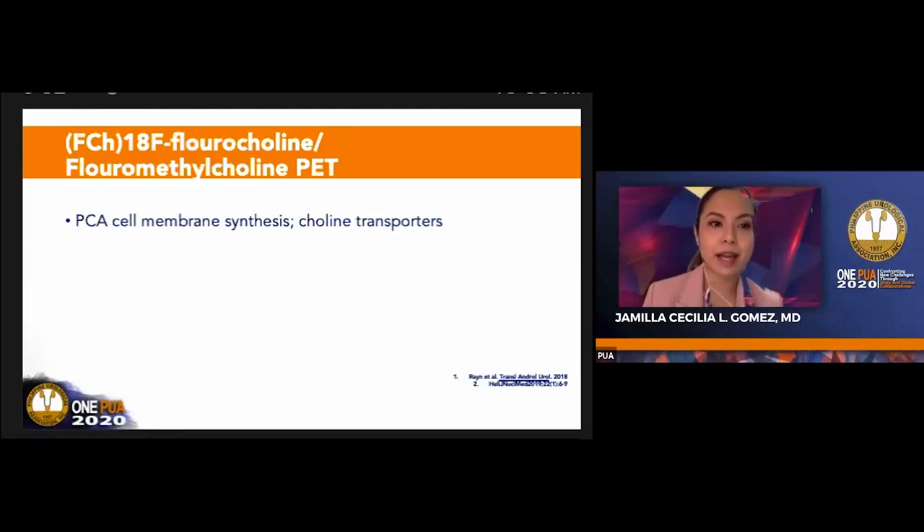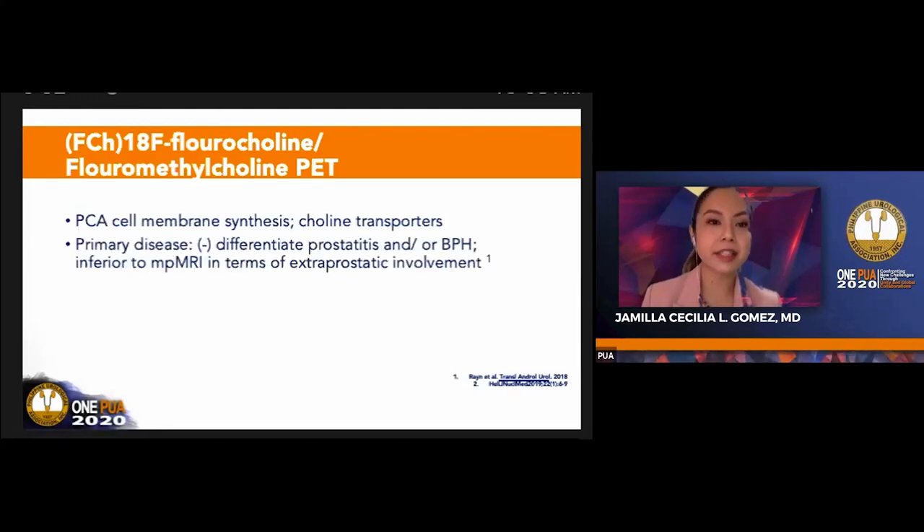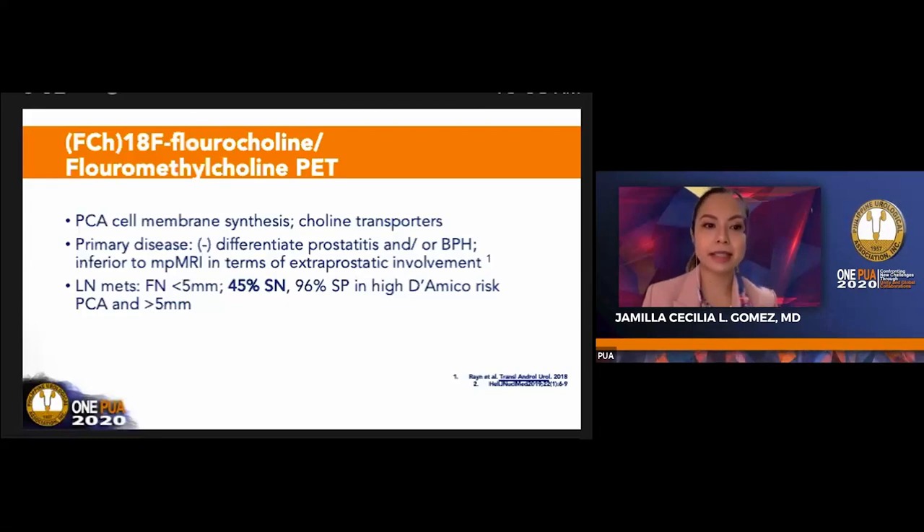In 2016, we had fluorocholine or fluoromethyl F-choline PET, which exploits the fact that prostate cancer induces cell membrane synthesis. There are increased choline transporters incorporating choline for phosphatidylcholine, which is part of the cell membrane. For primary disease, it has limitations in localized prostate cancer because it cannot differentiate prostatitis or BPH, and it is inferior to MRI for extraprostatic involvement. For lymph node metastasis, for nodes 5 mm and above, it has a sensitivity of 45% and specificity of 96% in high-grade prostate cancer.